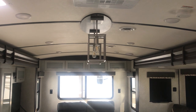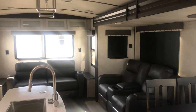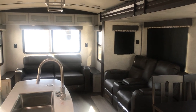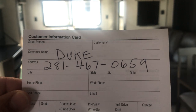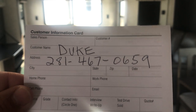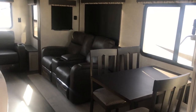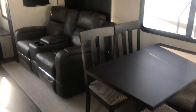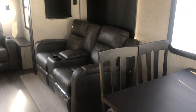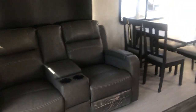It's got an island with a nice fixture and a stainless steel sink. There's your dinette there — traditional table and chairs — and high-end theater seats. There's a slide over here that has the seating and dinette. In the back you've got a trifold sofa that makes into a bed.